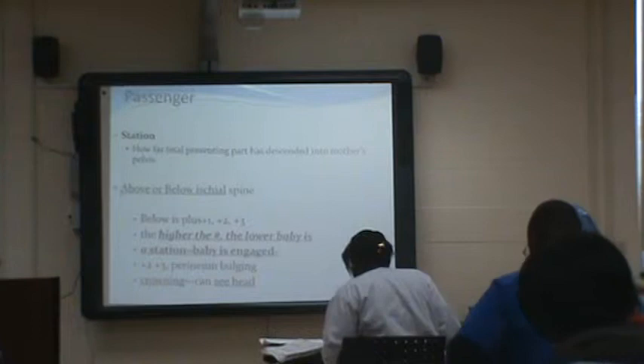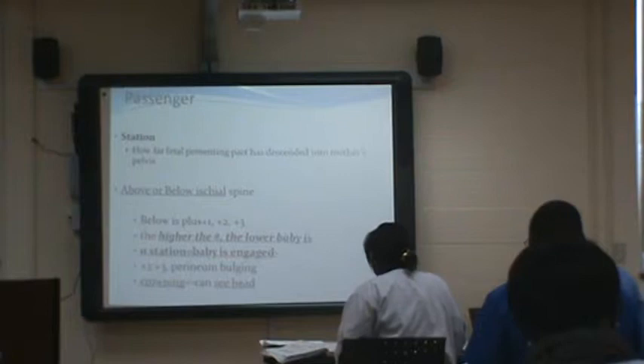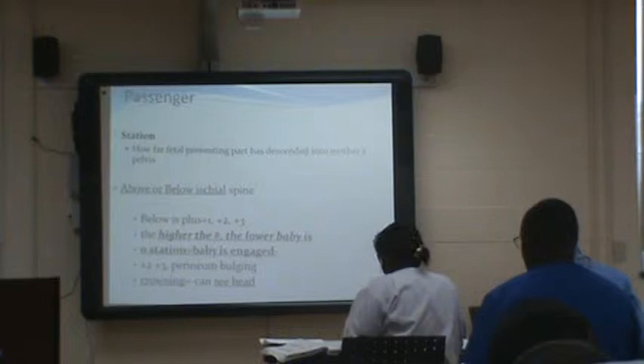Station is how far the fetal head is in mom's pelvis — the presenting part. You have above and below the ischial spine. Below is plus one, plus two, plus three. Above is minus one, minus two, minus three. Zero is the ischial spine — the baby is engaged. And then crowning is when you can see the head.